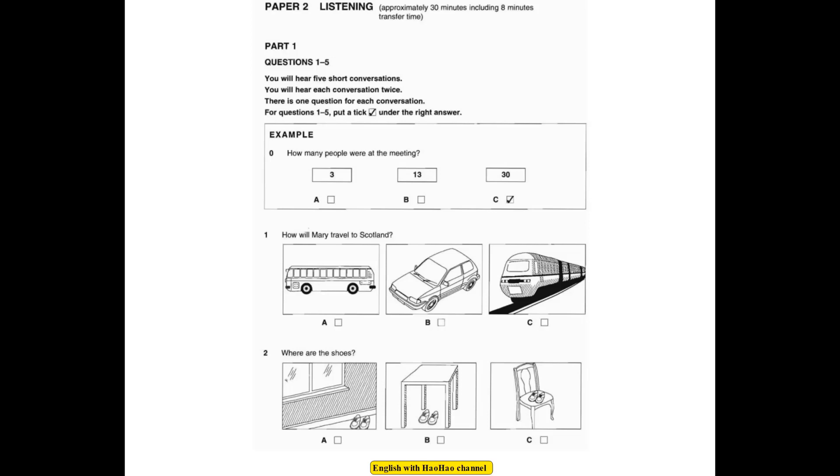Look at question 1. How will Mary travel to Scotland? Are you taking the train to Scotland tomorrow, Mary? No, I'm driving there. It's cheaper. Why don't you go by coach? Oh no, it takes 7 hours.